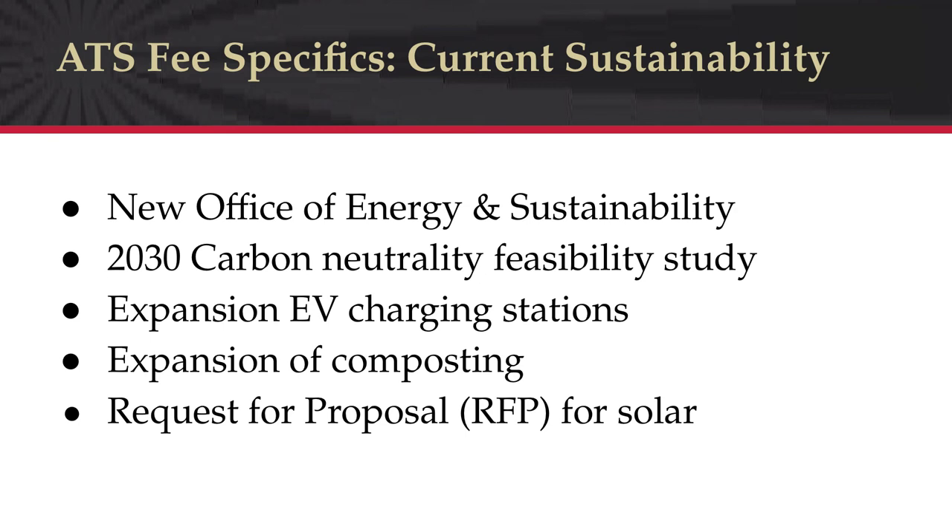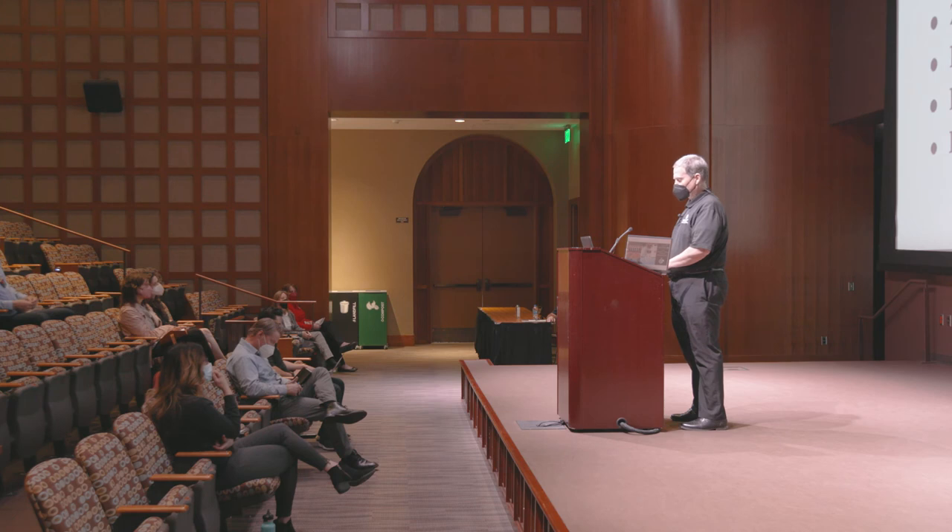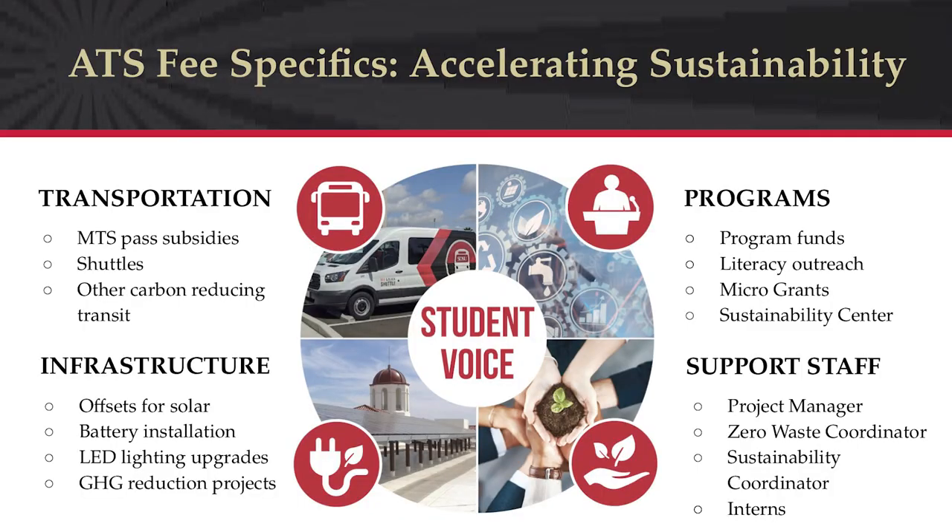There is already significant work committed by the university that we want to leverage and accelerate. Specific examples include: the new Office of Energy and Sustainability with two full-time staff and five student interns started this last semester; initiation of a carbon neutrality feasibility study creating pathways and cost estimates to reach carbon neutrality by 2030; negotiation of agreements to provide electric vehicle charging stations at Mission Valley, San Diego, and Imperial Valley campuses; development of a composting pilot with AS leadership; and a 2021 RFP for a solar company to install panels on roofs and parking structures — unfortunately that failed due to proposed costs exceeding our most expensive procured power.